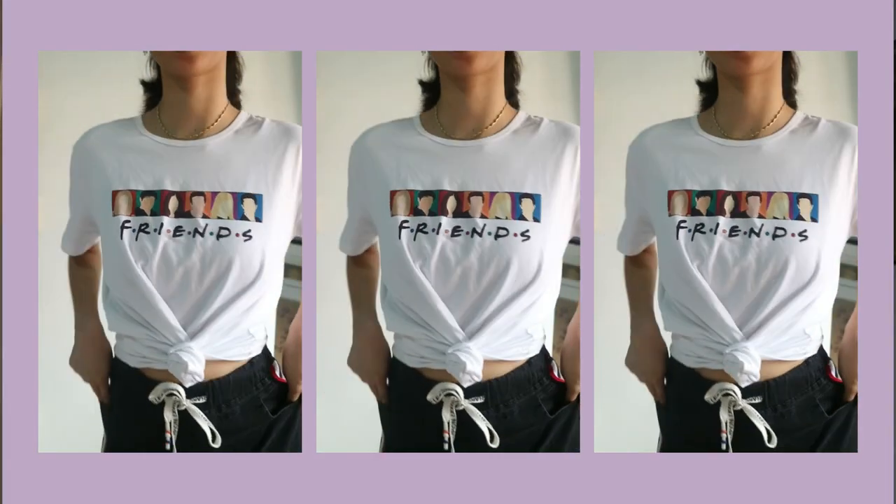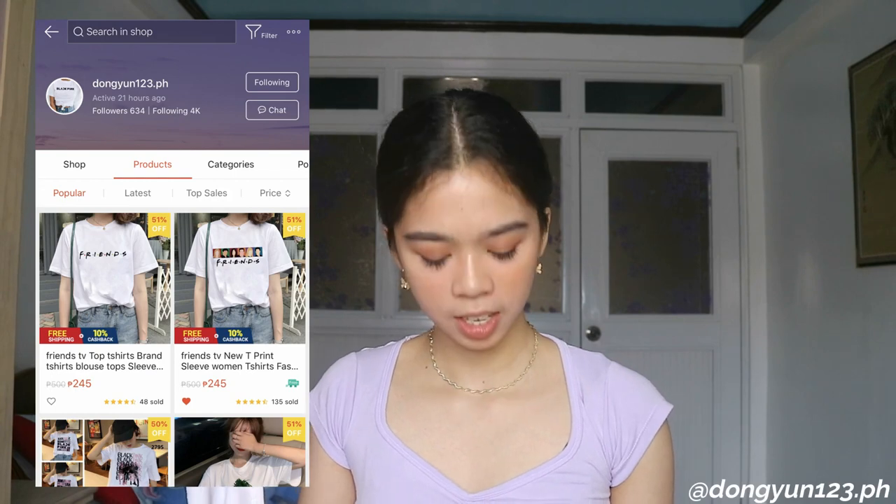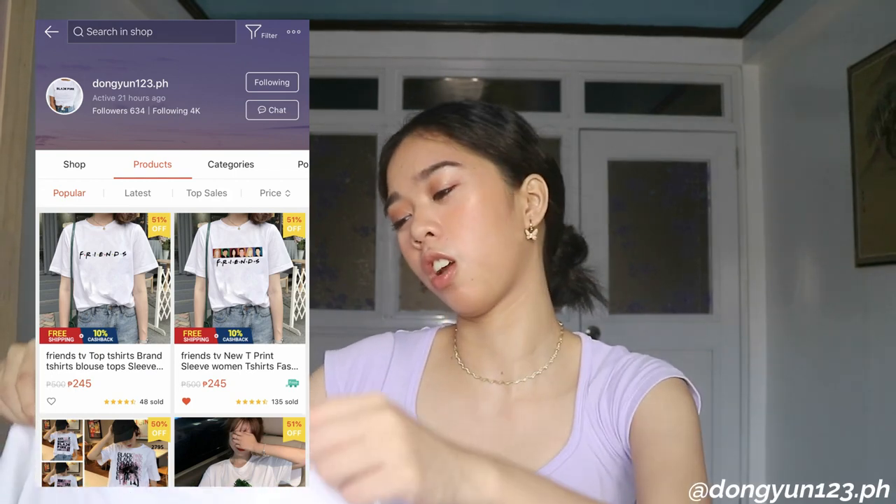I think this is the last top. Because I love Friends, I got this t-shirt — I love the design but the cloth is like cotton. I got it from Dongin1/23.ph and the cute t-shirts there — I got this one for 199 pesos. But now on Shopee it's 245, so I bought it for 199 last time.